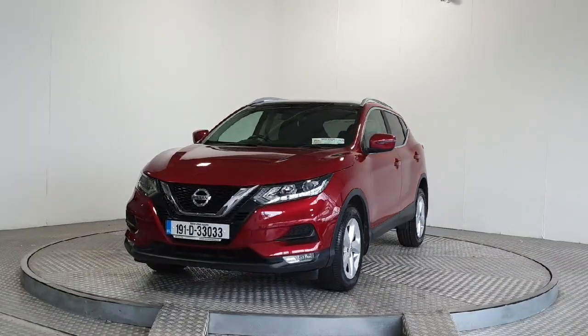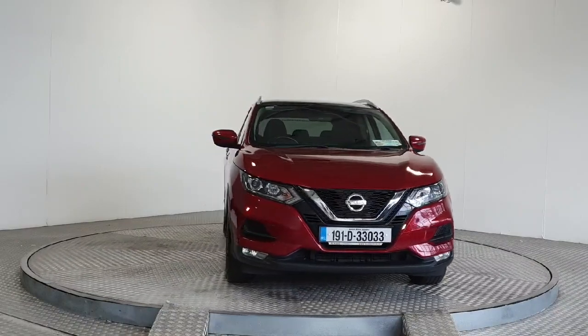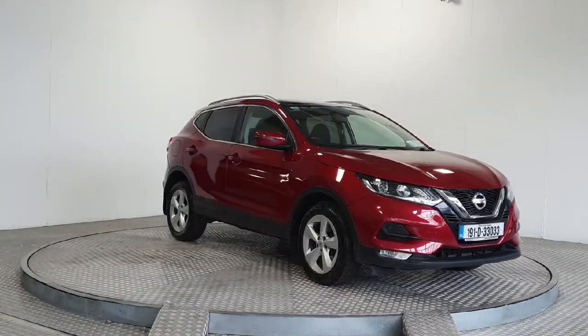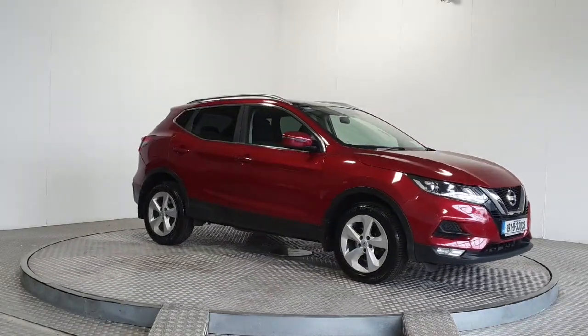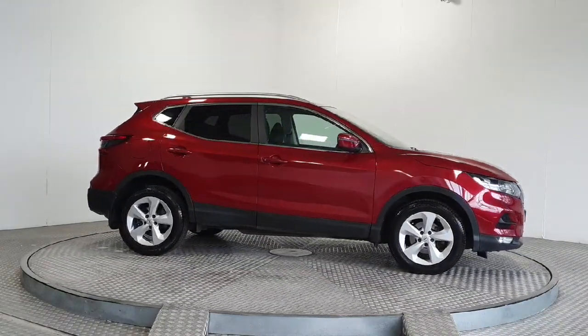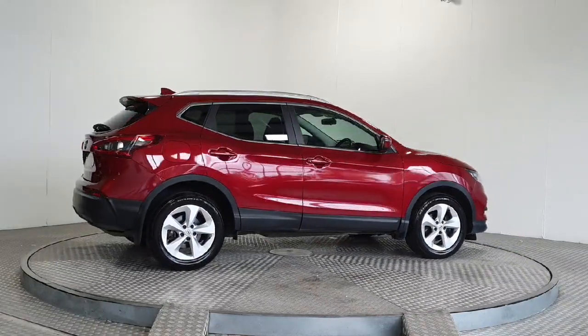Introducing the 2019 Nissan Qashqai 1.5 DSL SV DCT MY19 in a stunning red exterior colour. This MPV boasts a powerful 1.5-litre diesel engine, automatic transmission, and a plethora of comfort and safety features including satellite navigation, multiple airbags and LED lights.